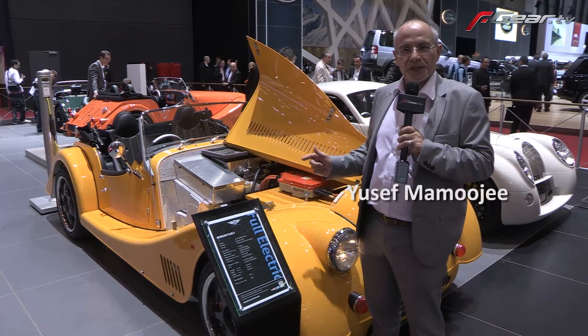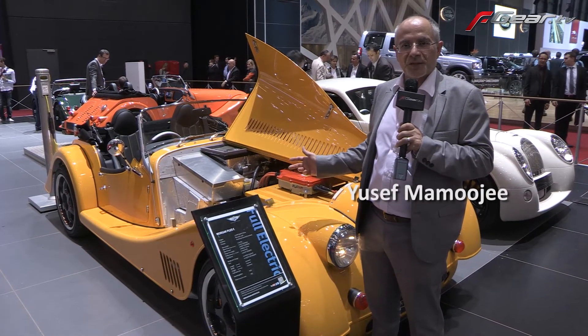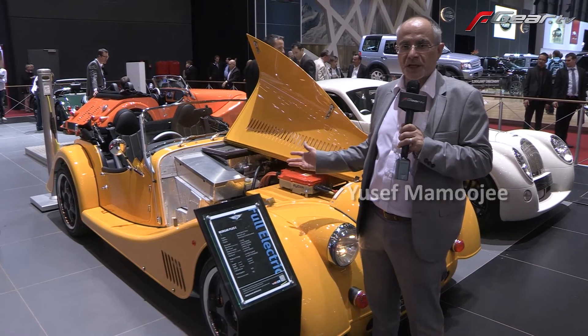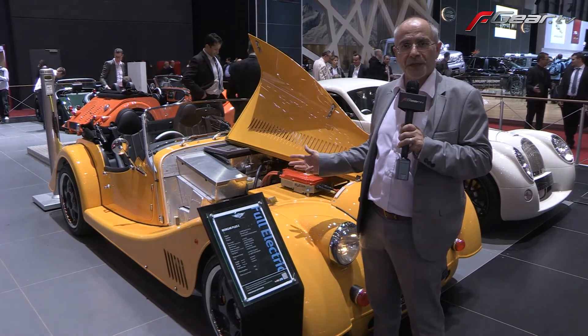Another concept car in Geneva, this time a Morgan with a difference. This one's electric — it's got a motor from Zytek in the Midlands, with a 0-60 time somewhere in the region of 6 seconds. It's off to Tokyo after this show to gauge public interest.